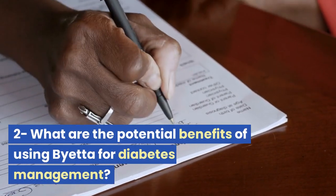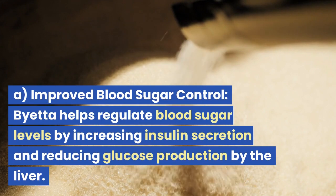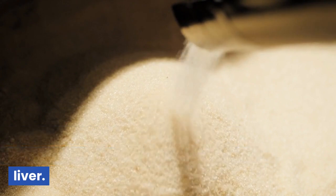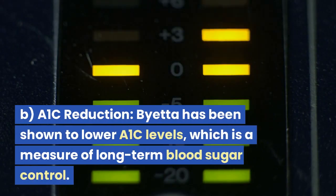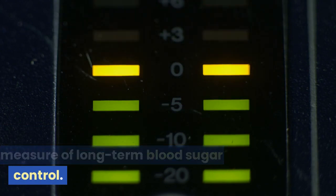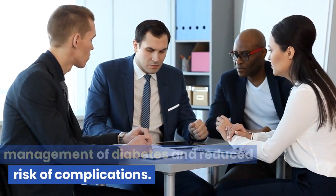What are the potential benefits of using Bieta for diabetes management? First, improved blood sugar control: Bieta helps regulate blood sugar levels by increasing insulin secretion and reducing glucose production by the liver, leading to better glycemic control and lower blood sugar levels. Second, A1c reduction: Bieta has been shown to lower A1c levels, which is a measure of long-term blood sugar control. Lower A1c levels indicate better management of diabetes and reduced risk of complications.